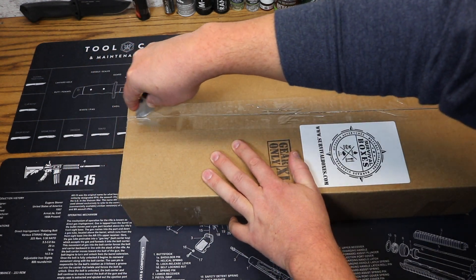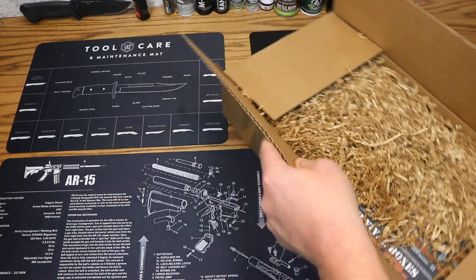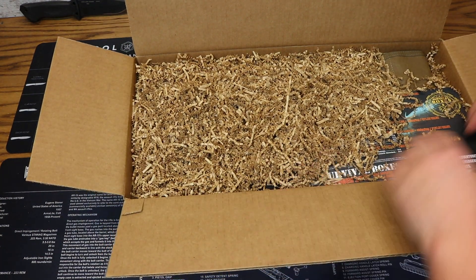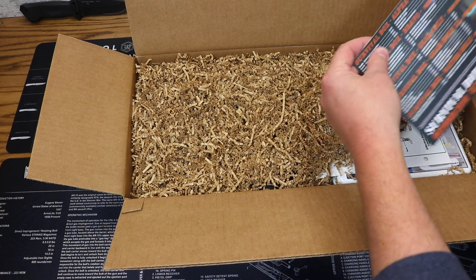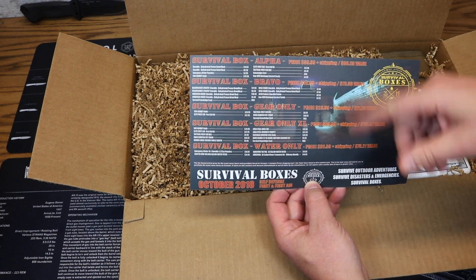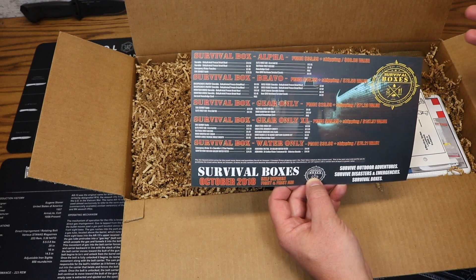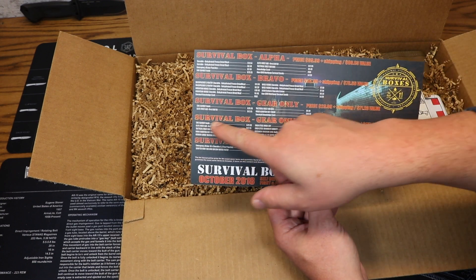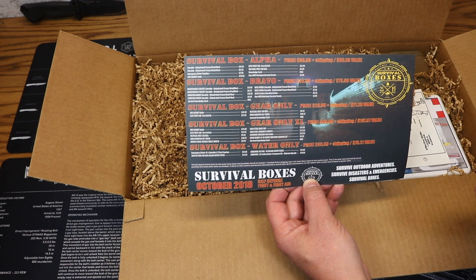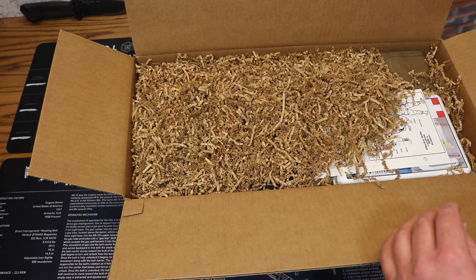A little different box than we normally get — this one's long and narrow, so that means there's probably something a little out of the ordinary here. Let's go ahead and snake our Survival Boxes card out. This card comes in each level of Survival Boxes: the Alpha, Bravo, Gear Only, Gear Only XL, and the Water Box. It gives you everything that is in the box along with the associated price — that's the lowest online price — and the value of the box. The Survival Boxes Gear Only XL is $89.99 plus shipping, with a value of $157.97. Our theme for this month is self-defense, fight, and first aid. Very cool for October 2018.